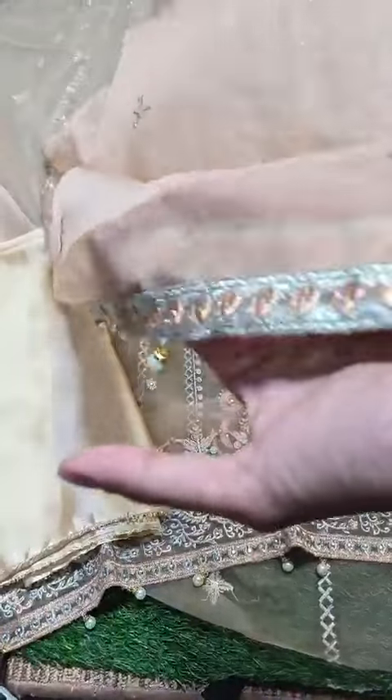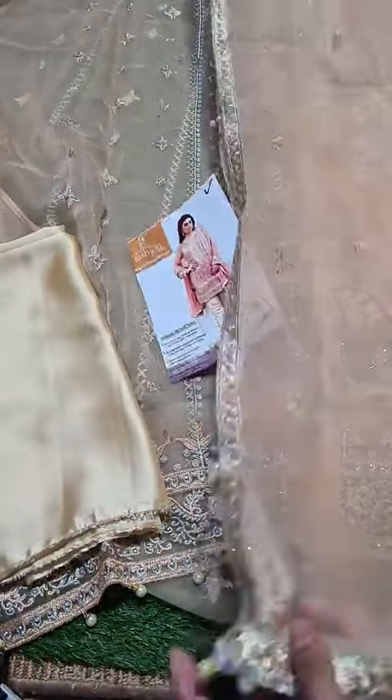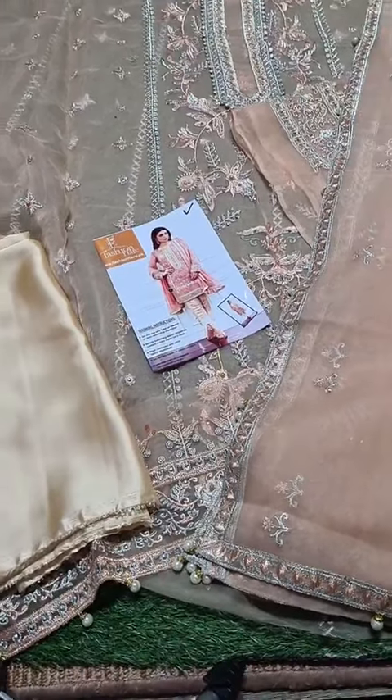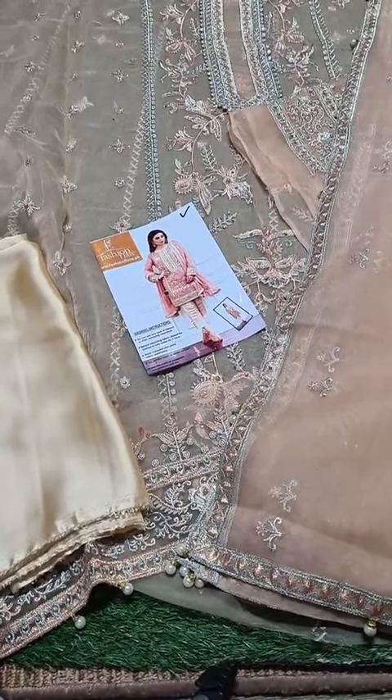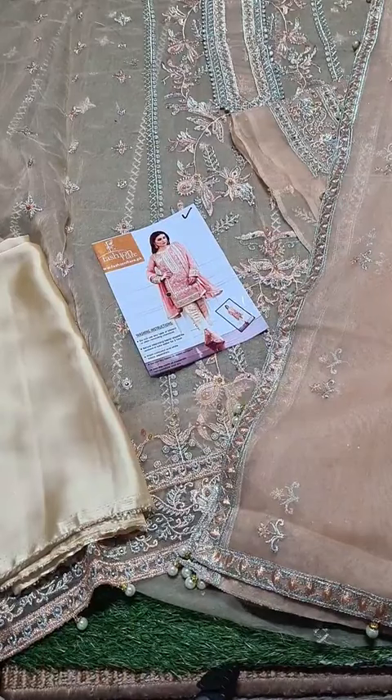Look at the embroidery attached on the dupatta on all four sides — properly finished. This is a very decent dress ideal for any occasion, and the price is very nominal: 39.50 only, including free cash on delivery.